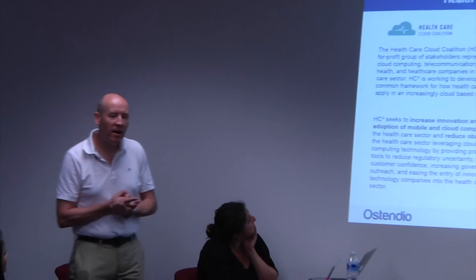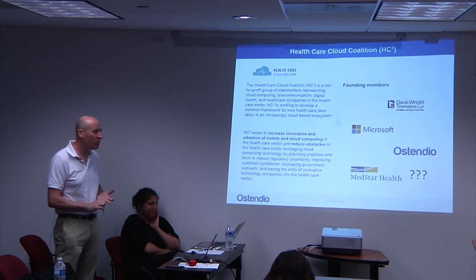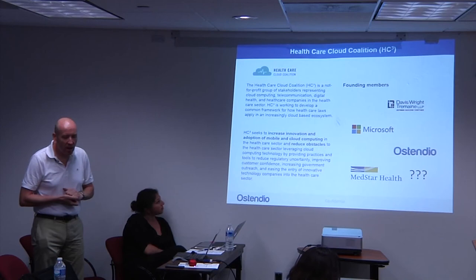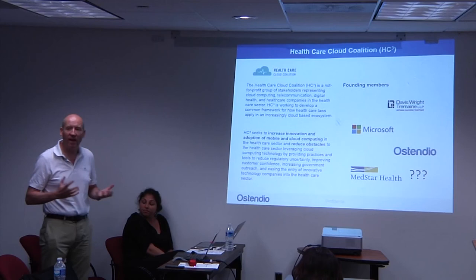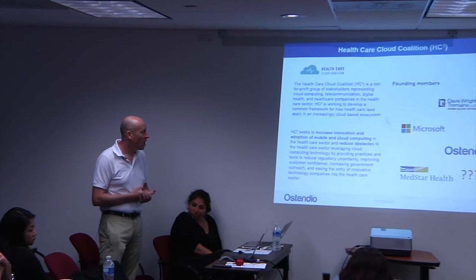I'm also the president of the Healthcare Cloud Coalition. This is an organization we set up because a lot of the HIPAA regulations were written back in 1996, when mobile and cloud-based technologies certainly weren't where they are today. Myself and a HIPAA attorney from Davis Wright Tremaine got together with the idea that we could help government come up with better rules and regulations — or at least greater clarity around how they should be interpreted for smaller digital providers and cloud-based services.